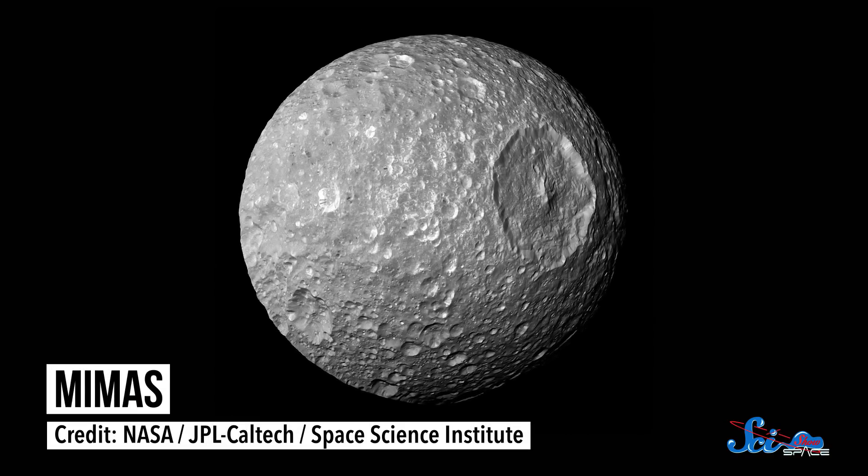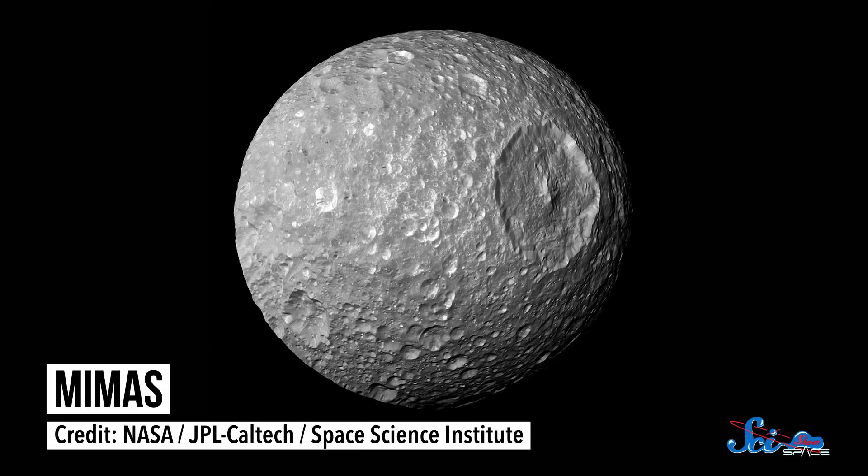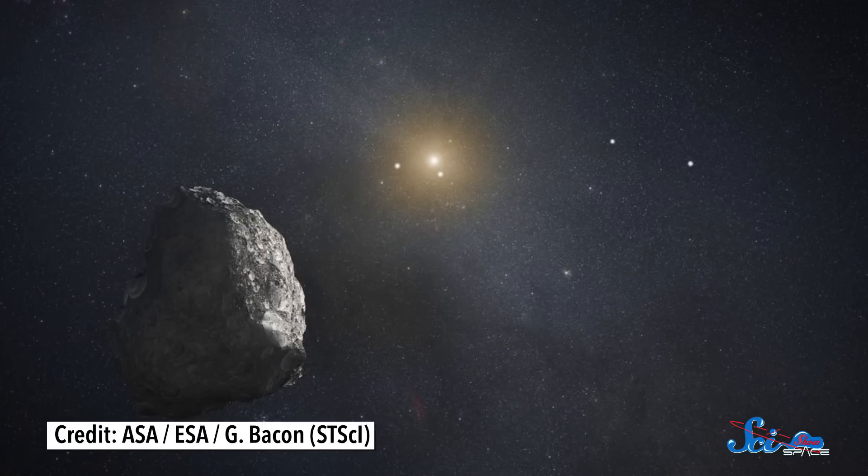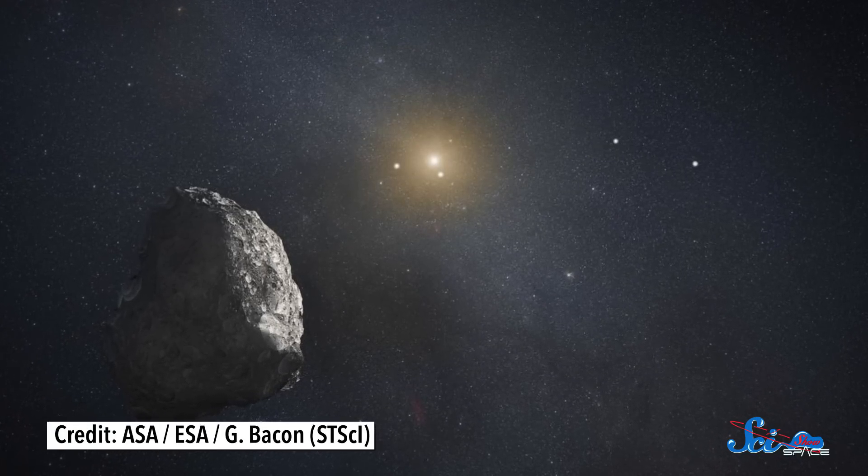But the object is bigger than Mimas, one of Saturn's moons. Since Mimas is big enough to be round, this even bigger object is probably round, too. And there's still so much of the Kuiper Belt that we haven't detected yet, so there are probably tons of dwarf planets still waiting to be discovered. But because Kuiper Belt objects are very faint, tiny, and very far away, they're tough to spot. So it's possible that we won't be discovering many more dwarf planets until new, better telescopes get fired up in a decade or so.